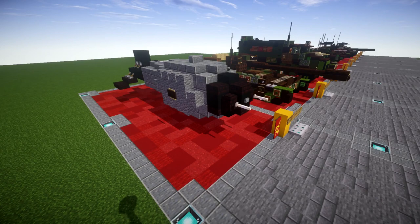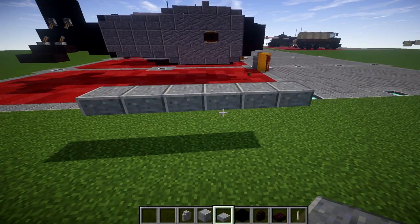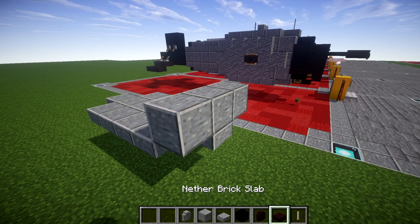Anyway, that's it for the overview of the Tsar Bomba — let's move into the tutorial. To begin with, we're going to place down a polished andesite top slab, then go back one, two, three, four, five, so you have a row of six polished andesite top slabs. We're going to go to the sides of the middle four blocks and place down four polished andesite top slabs to both sides like so.